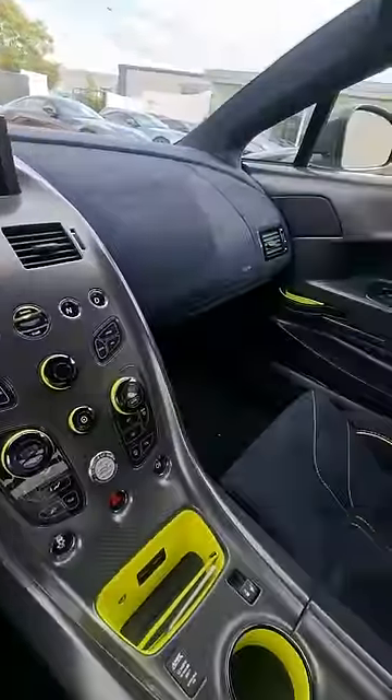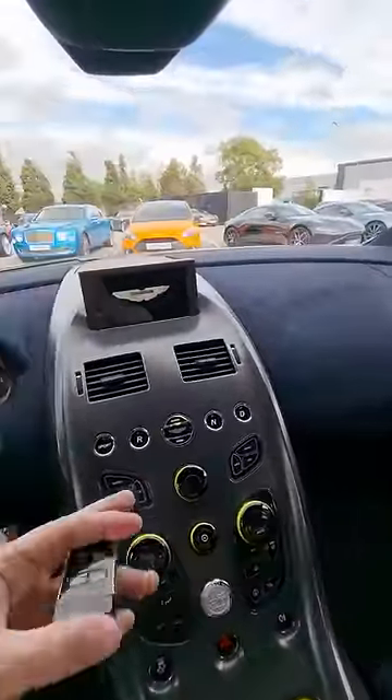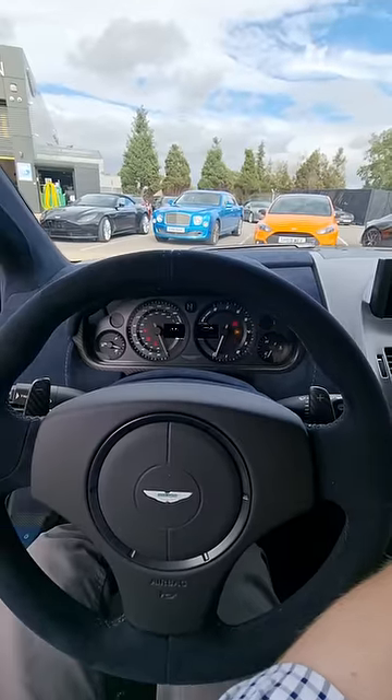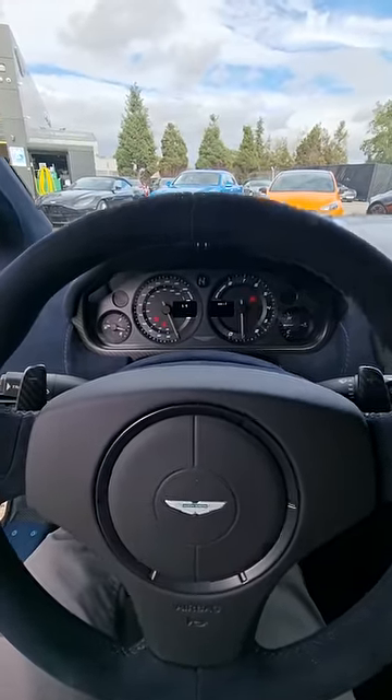Come and have a look inside and then we will get this started up, because the sound is truly unreal. Have a look inside here — all of the different coloured touches. You pop the key into the centre, and have a listen to this. What is that?